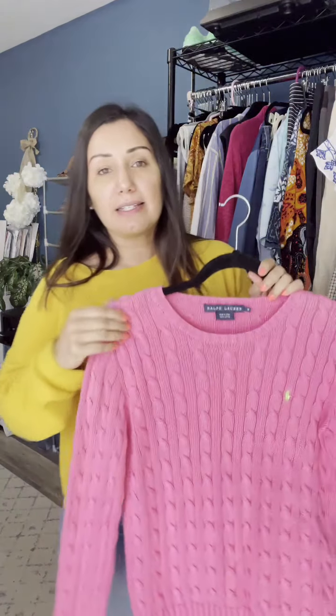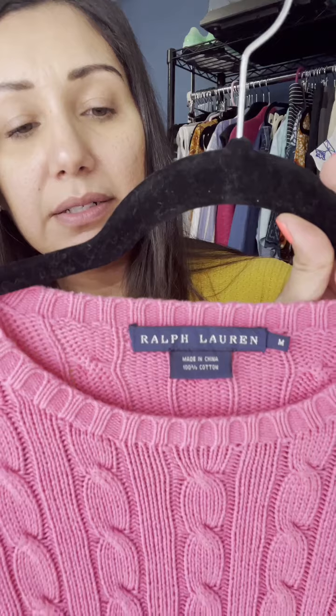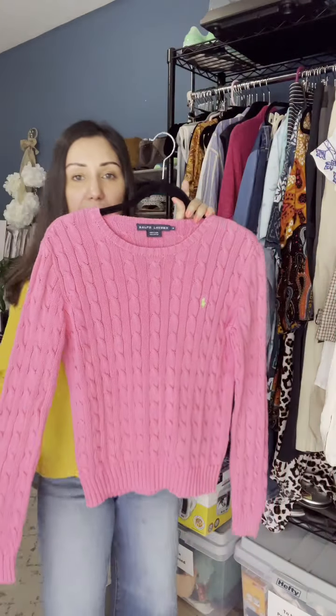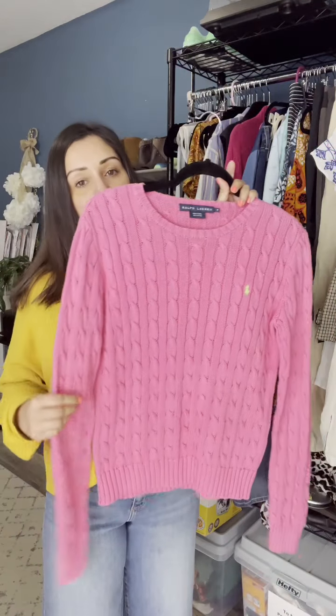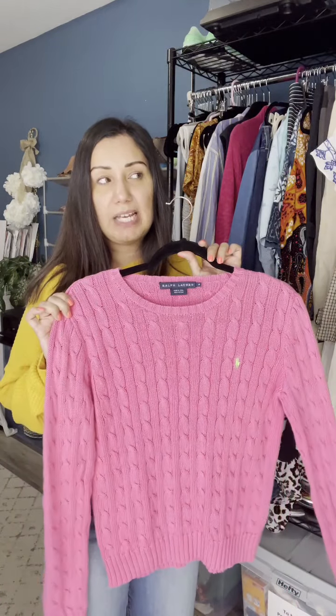The next item I got is a Ralph Lauren size medium cable knit, bright bold pink-colored pullover sweater. Again, the price — I just couldn't leave it behind. I will probably list this at around $28. We'll see.